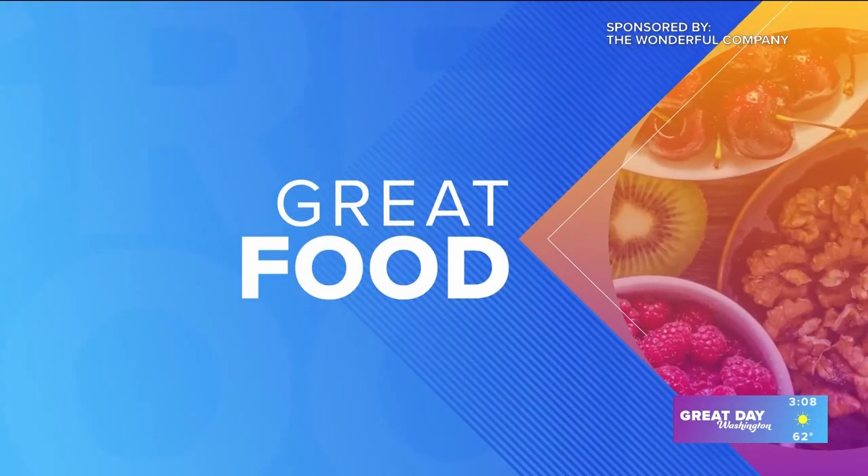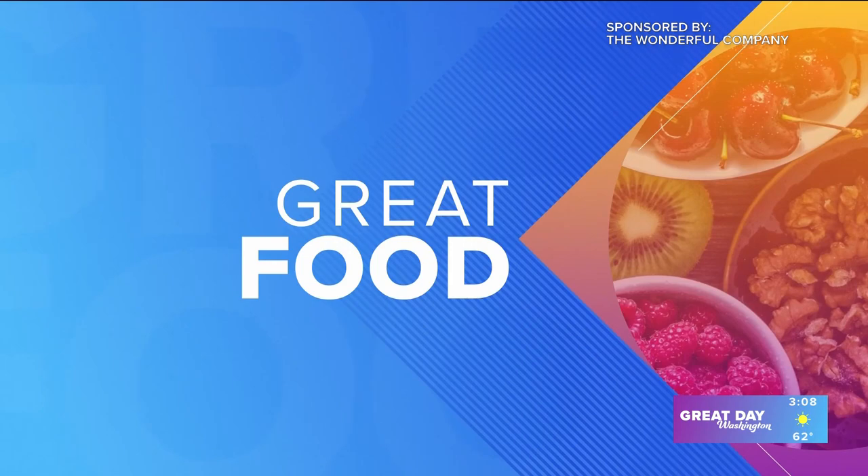Welcome back to Great Day Washington. We are so excited to be in the kitchen and get ready for this new season of Spring Delights. This is sponsored by The Wonderful Company, and March is National Nutrition Month, so we have Chef Jess Harrell here to get some plant-forward things into our diet. That's right, and thank you so much for having me. I am so happy to be partnering with The Wonderful Company to bring you some plant-forward, delicious recipes.